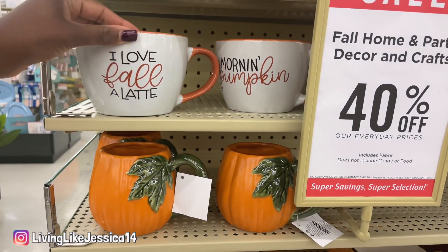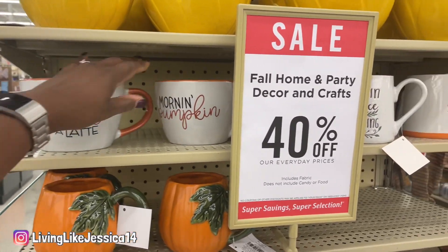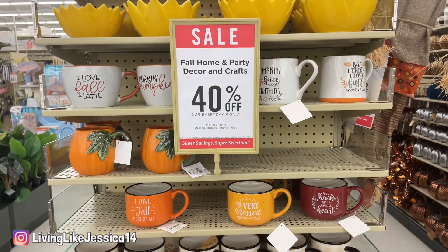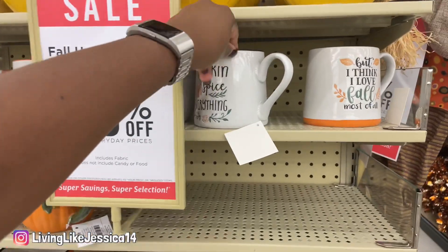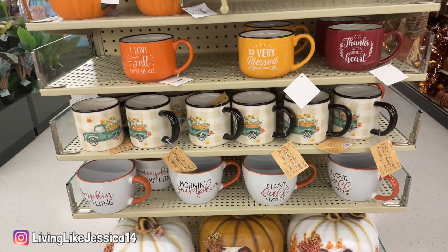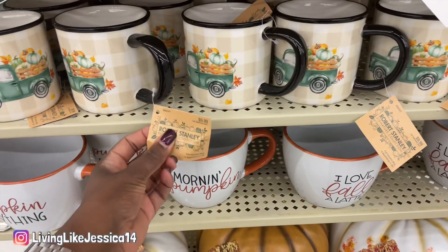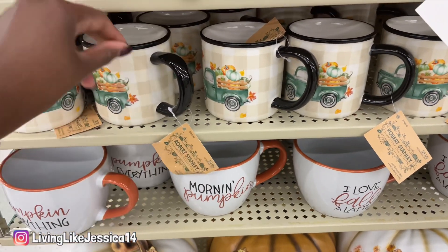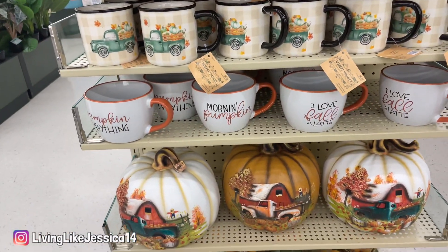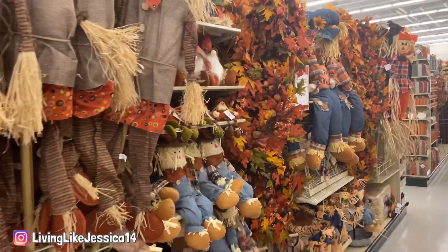Oh, this is a cute mug — 'I love fall' — that's cool! And there's 'Morning Pumpkin.' I'm not a pumpkin spice drinker, I wish I was — I'm just a matcha green tea type of person. They have lots of mugs; this one is $9.99. There's also a cute green truck mug. These fall aisles just keep going — it's absolutely amazing.